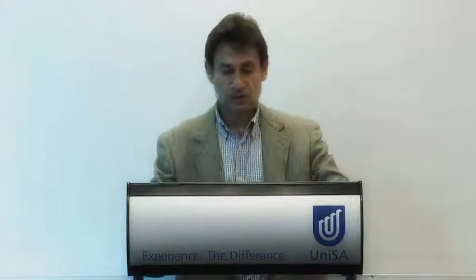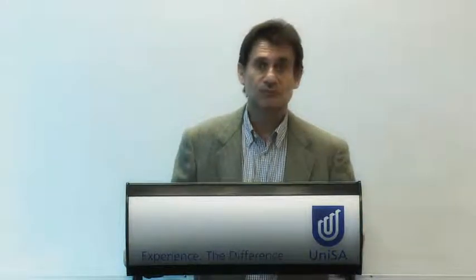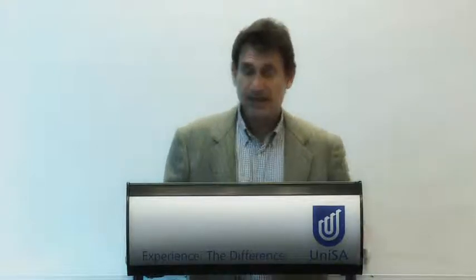In relation to what specific things students will be studying in this program: firstly, there's a core set of first-year business principles courses, including a management principles course, an economics principles course, an accounting principles course, etc. In addition, students will study courses specific to the international business program, and will also be able to choose a professional business sequence, with the option to study overseas.